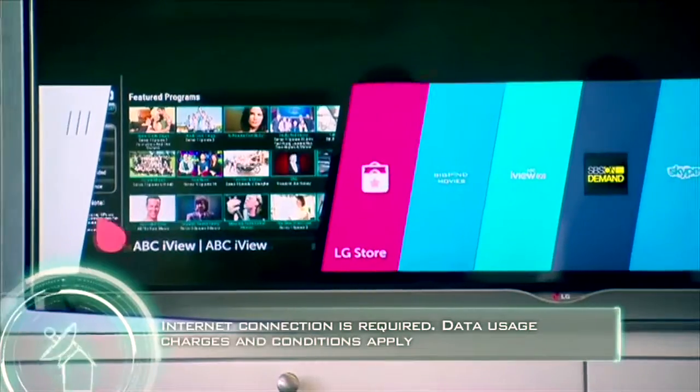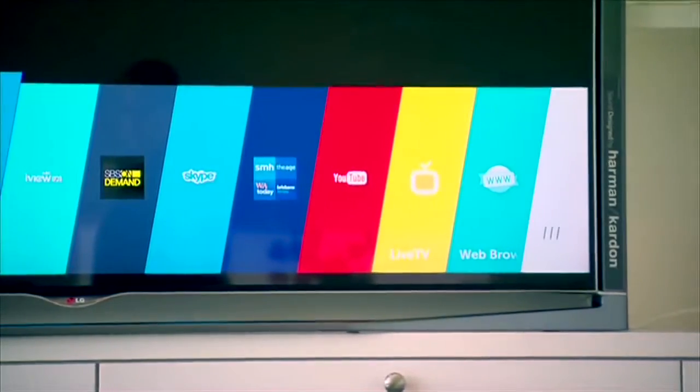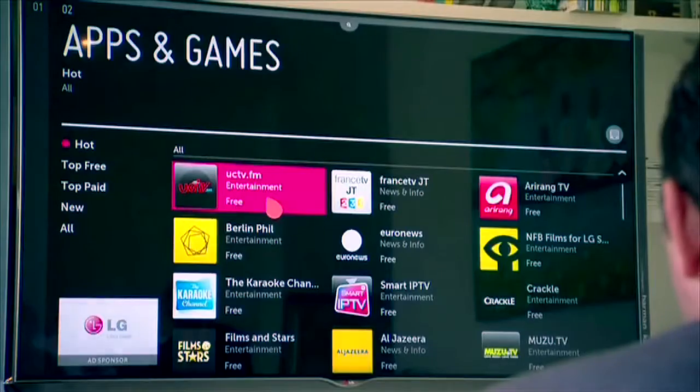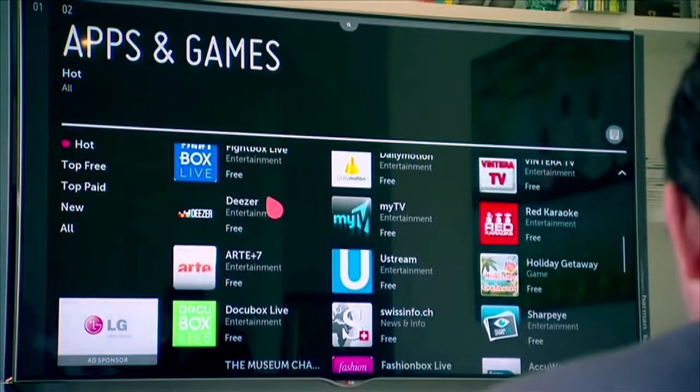Featuring a sleek and stylish launcher, this simplified scroll bar will help you navigate the full potential of this TV without interrupting your viewing experience. You could be forgiven for being distracted by the huge array of apps and content at your fingertips though.